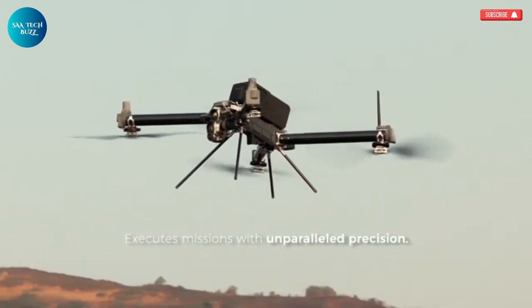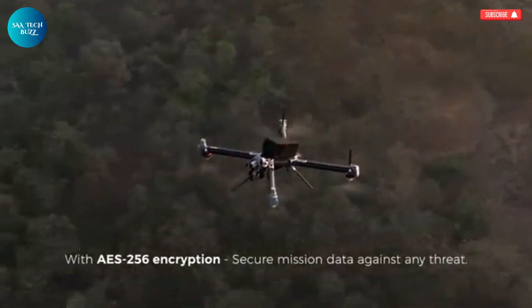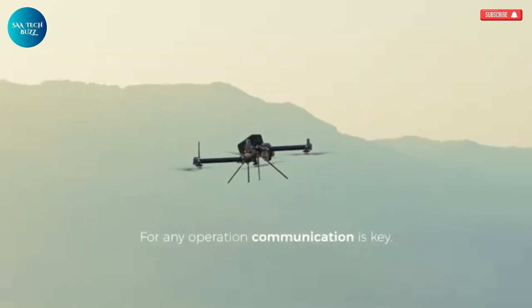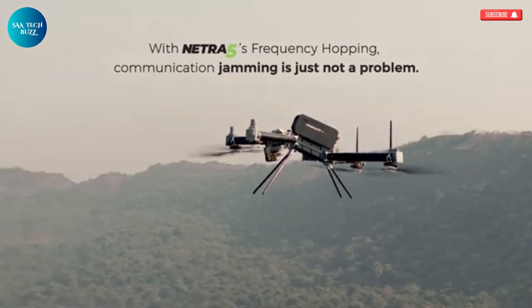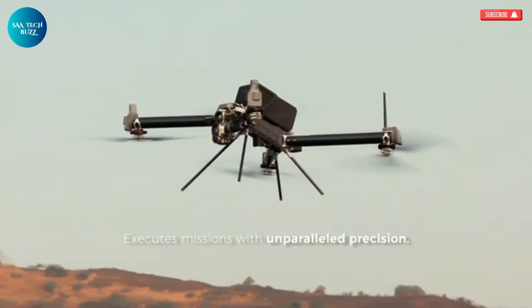Its encrypted live streaming capability ensures secure data transmission, while its rugged, all-weather design makes it dependable in rain, wind, or dust. Netra 5 isn't just a drone — it's a versatile, intelligent, and battle-ready system that significantly enhances operational efficiency and provides a tactical edge when it matters most.